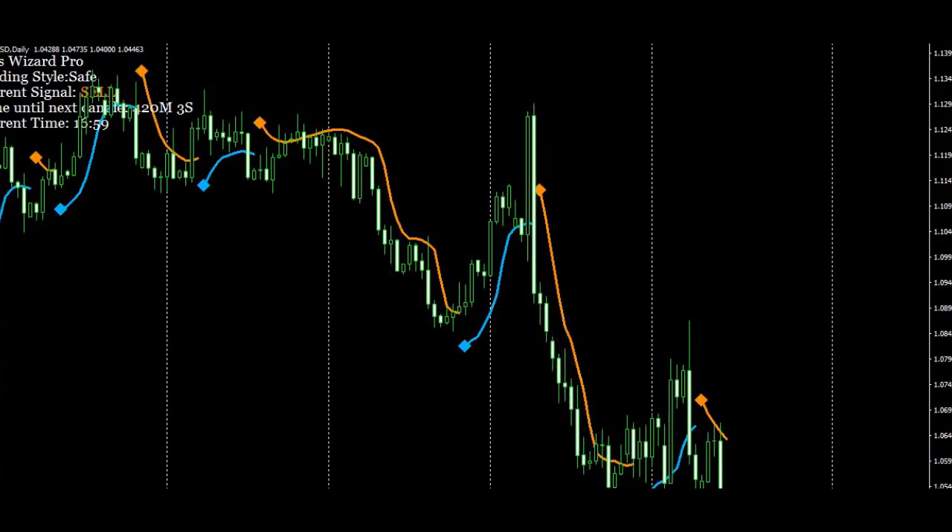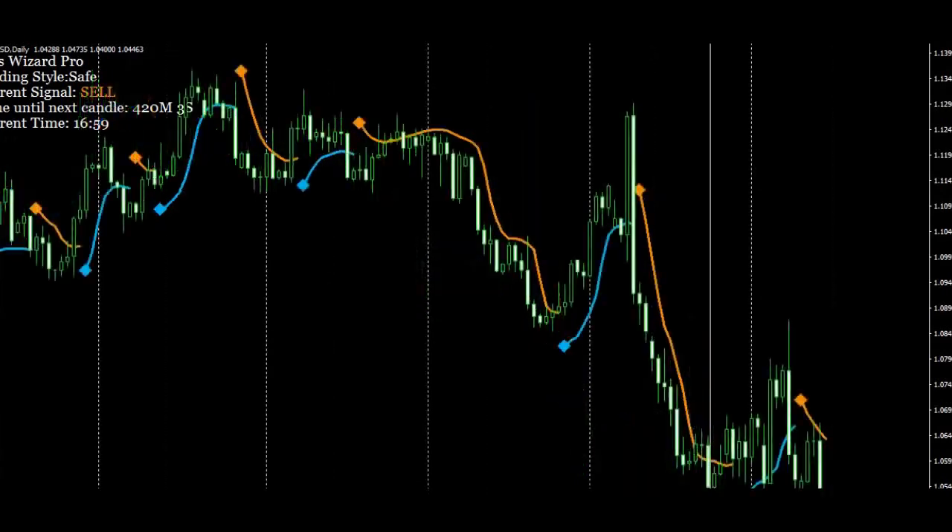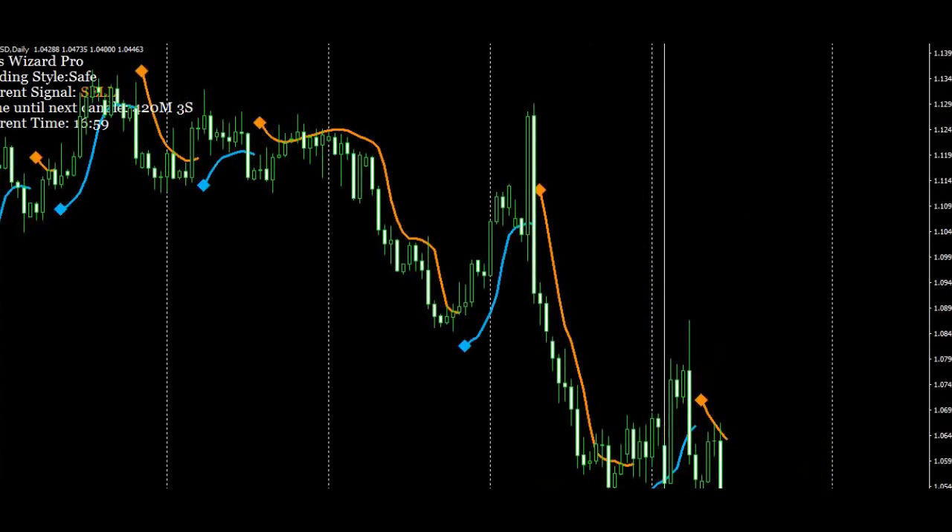When the blue triangle or diamond forms — same thing over here — on the close, you took some heat and then the trade dropped in your favor. There are certain profit targets and certain stop loss numbers that you can use, and they come in the PDF. They also show up on the alerts.